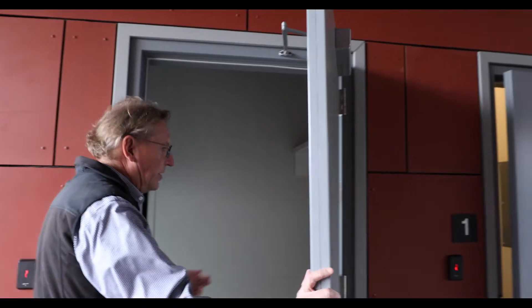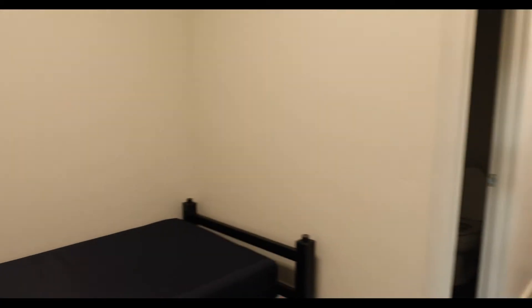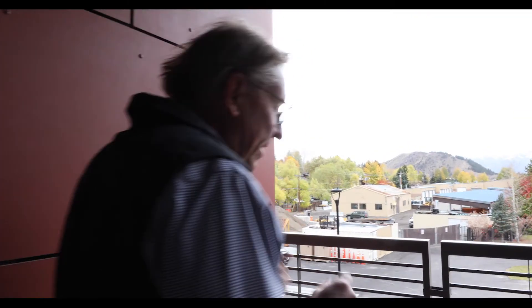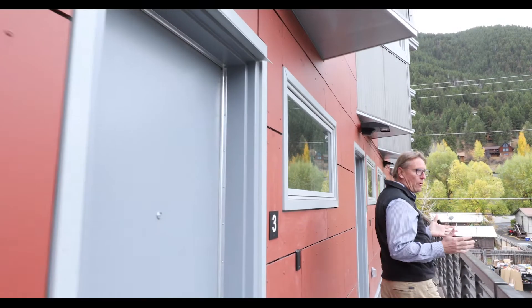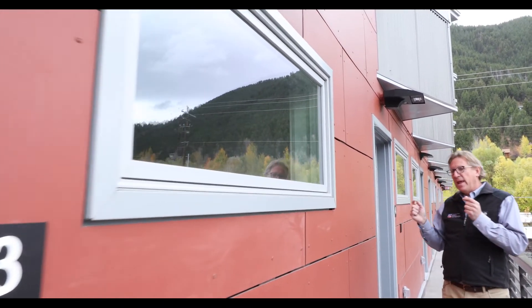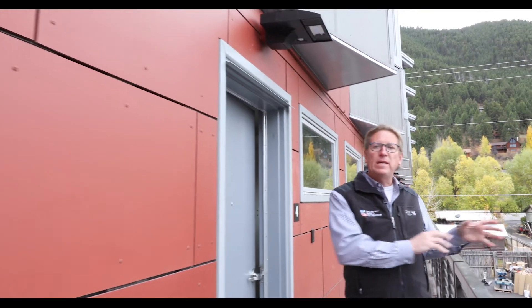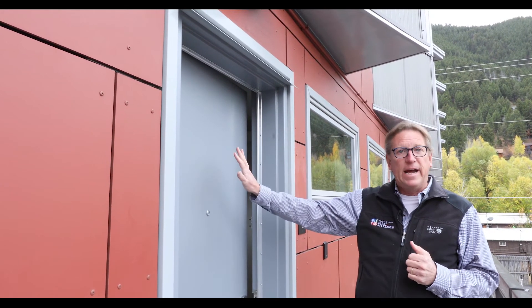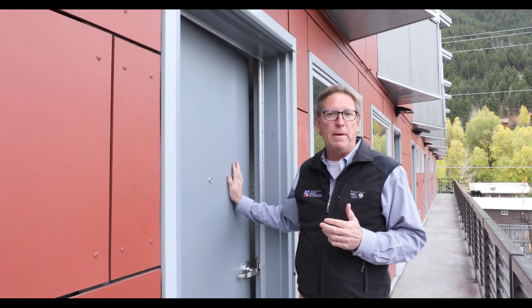Another unique feature on the second floor is a bunk room. The idea behind it is to provide a place for our emergency responders — especially if the pass closes or if they live down the canyon — to come in and spend the night. We thought really carefully about this: the living space faces the front and all the bedrooms are on the back side of the facility, away from the maintenance area, so it will be much more quiet in the bedroom area.